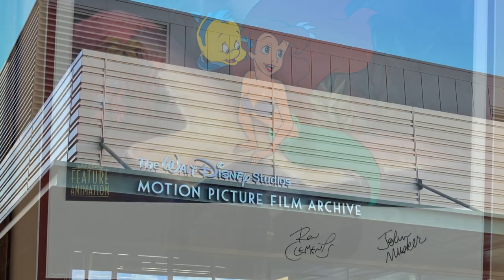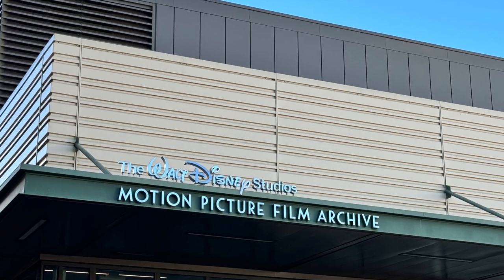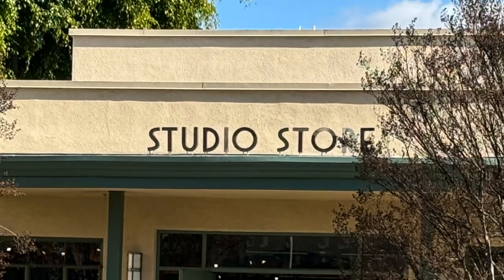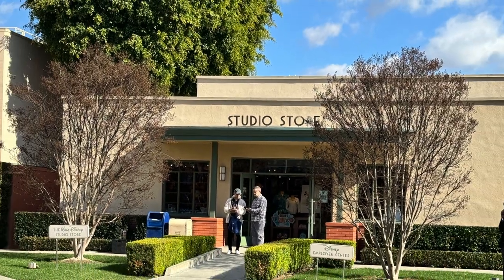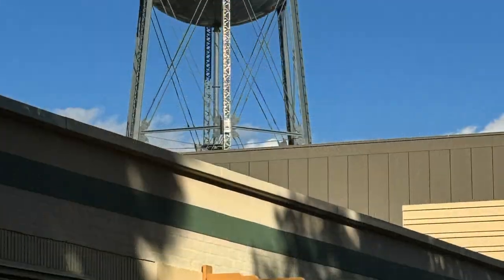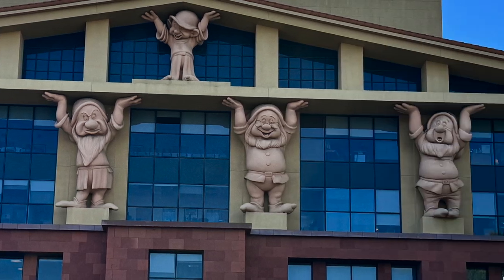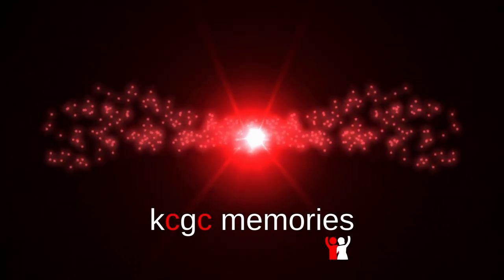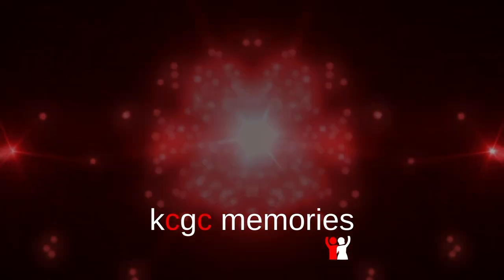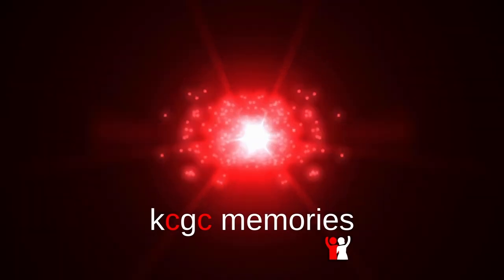The last couple of places we went by were the film archives and then the studio store. We were able to go into the store and purchase some items, and then after that our tour was over. If you like Disney and behind-the-scenes stuff, this is the tour for you — I can't wait to take it again. If you could hit that like and subscribe button, we would appreciate it. Check out our other videos, and thanks for watching!